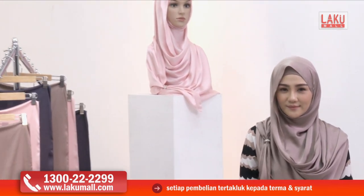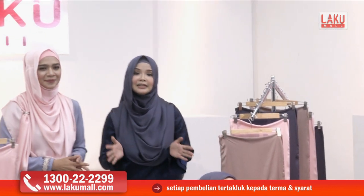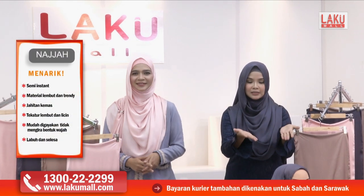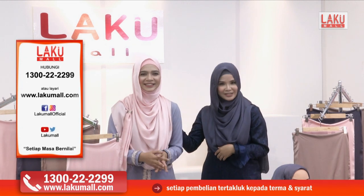Istimewa untuk semua yang sedang menonton Lakumall pada hari ini. Kita ada tiga warna yang menarik, yang cukup in dan tengah hot sekarang — iaitu warna grey, warna peach dan juga light brown.